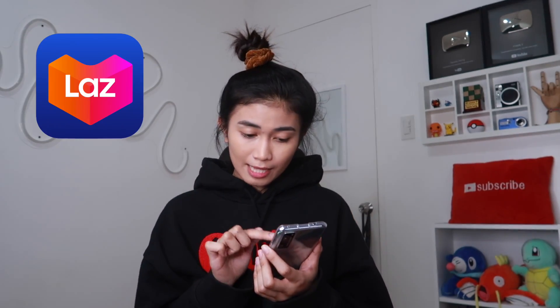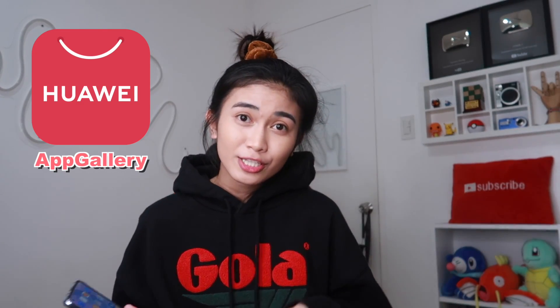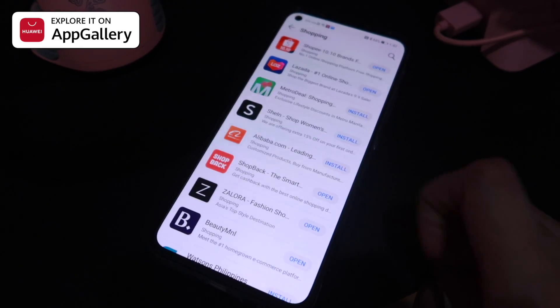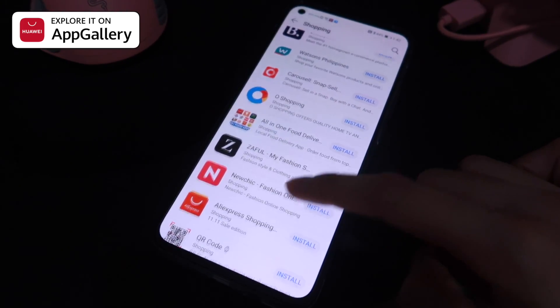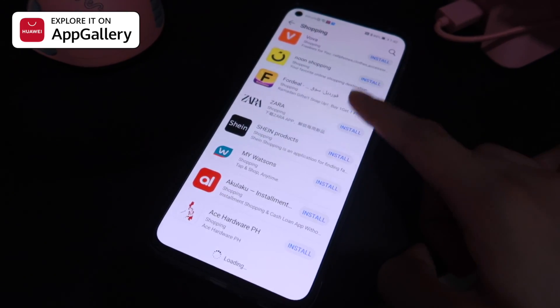Bago tayo magsimula sa Lazada Home Decor Haul, may isheshare lang ako sa inyo. Itong Huawei phone ko, dinaloadan ko ng Lazada. Nakukuha ko yung Lazada app sa Huawei App Gallery, which is yung world's third biggest app store. Hindi lang po Lazada yung meron sa Huawei App Gallery — mayroon ibang e-commerce na applications doon na pwede gamitin for necessities and even for leisure.